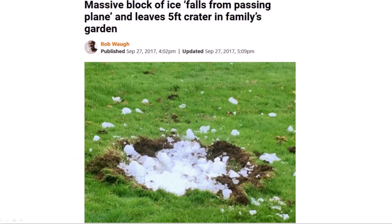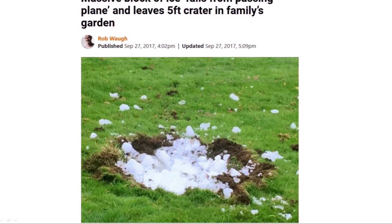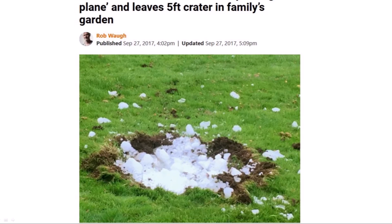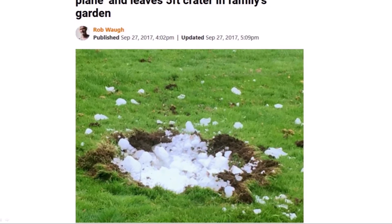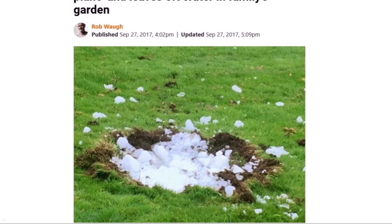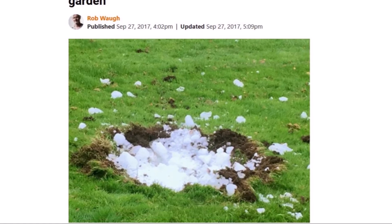In 2017, a massive block of ice fell from a passing airplane and left a five-foot crater in the garden of a family in the village of Busby, Scotland. Notice the ice pieces and the raised rims around the cavity, which are typical of impact cratering. The Carolina Bays in the hard ground in Virginia may have formed by a similar mechanism.